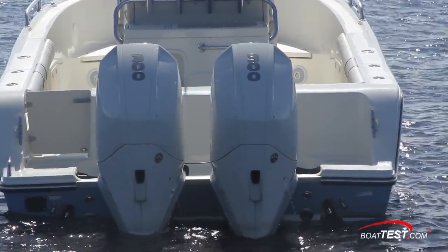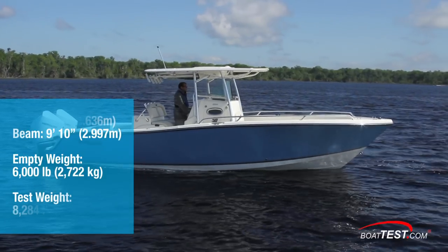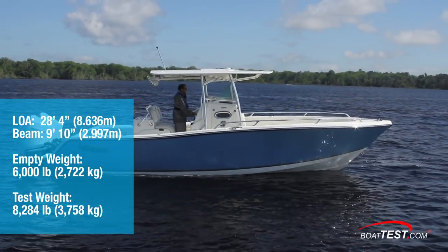Since it seems like everyone's interested in these new Mercury V8s, we're going to start with the performance. The 284 has a length overall of 28 feet 4 inches with a 9 foot 10 inch beam.